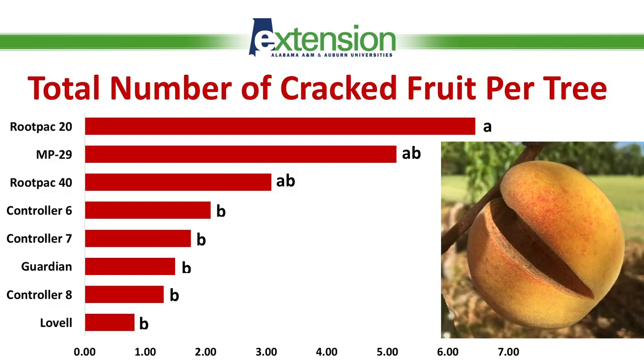Another observation in 2019 relates to the number of cracked fruit per tree. RootPak 20 had close to 7 cracked fruit per tree on average, and MP29 had about 5 cracked fruit per tree on average. Those numbers were considered high compared to Guardian and Lovell, which had between 1 and 2 cracked fruit only. Controller 8 had about 1.5 cracked fruit per tree on average, showing its ability to prevent fruit cracking.